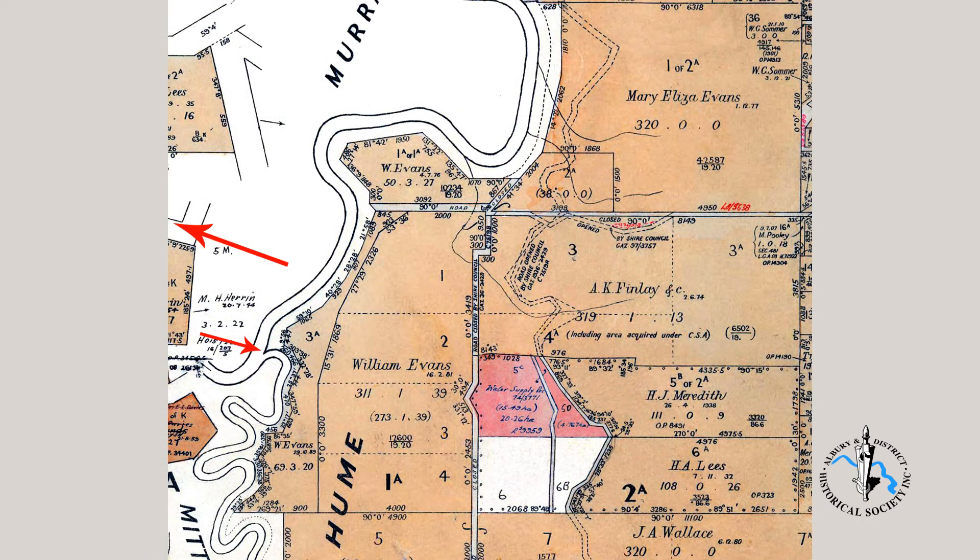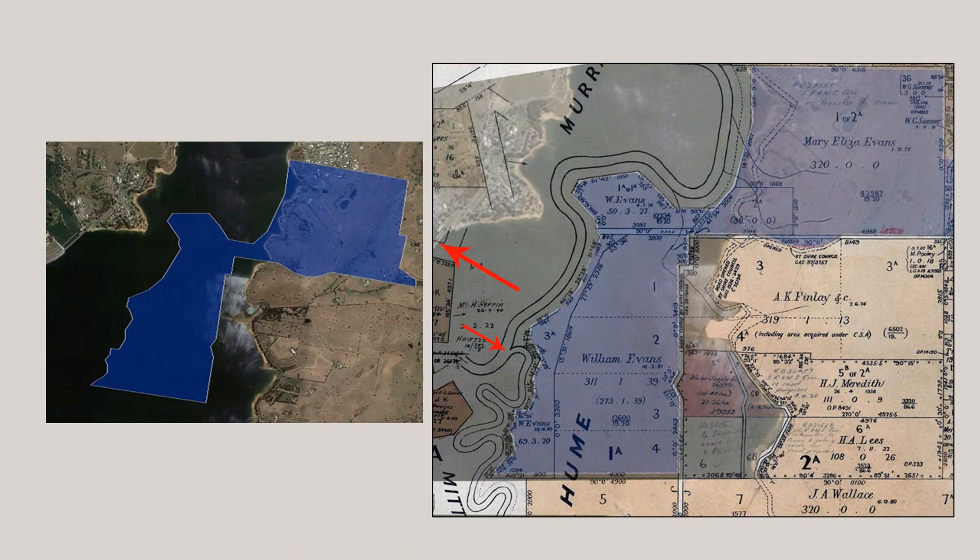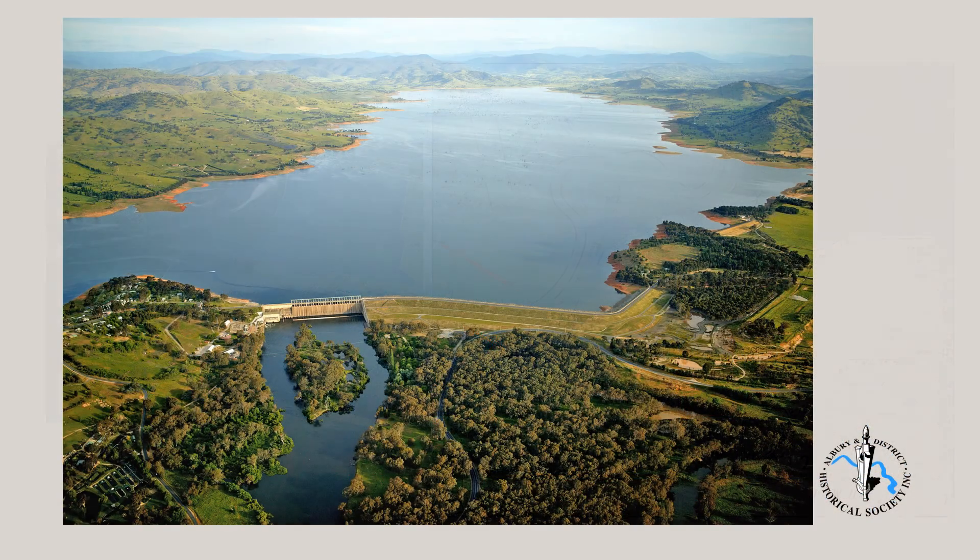Much of the flooded land in the previous photo was owned by the Evans family. The bottom red arrow indicates the junction of the two rivers. The top arrow indicates the future site of the Hume dam spillway. The left hand illustration is an aerial shot of Lake Hume, with the blue overlay being Evans land. In 2021, the Evans family still owns the land not flooded by the lake. The photo on screen now is from the Murray-Darling Basin Authority. The Mitter River is entering from top right and the Murray from the left. The yellow arrow indicates the original course of the Murray River. The red arrow shows the man-made course of the river.